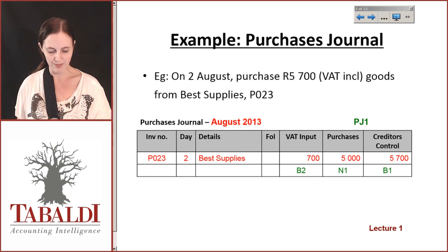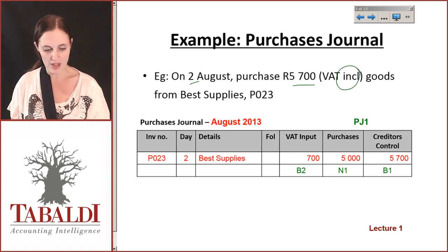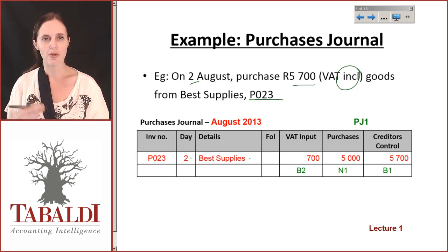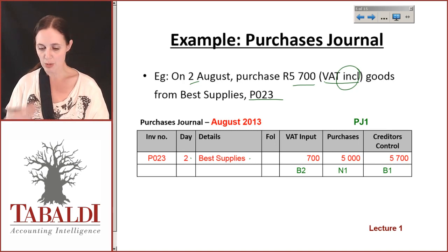If we take a look at an example: on the 2nd of August you purchased 5,700 Rand worth of goods from Best Supplies on document P023. Make sure you're comfortable with the fact that this is VAT inclusive. When you buy something from someone and want to claim VAT, always make sure you have a VAT invoice — in other words, that you were charged VAT. You cannot claim VAT unless you paid it. If you buy from a VAT vendor you can calculate and claim the VAT, but if they weren't a VAT vendor you can't claim it. In this case the purchase is VAT inclusive, so you will have a valid VAT invoice.